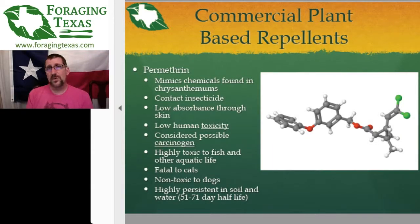This molecule has a low absorbance through human skin. So theoretically if you put it on your skin, not much is going to get through. Because of that low absorbance, it's considered a low toxicity. However, if you look at the safety data sheet — the FDA, EPA, and so on — permethrin is considered a potential human carcinogen.